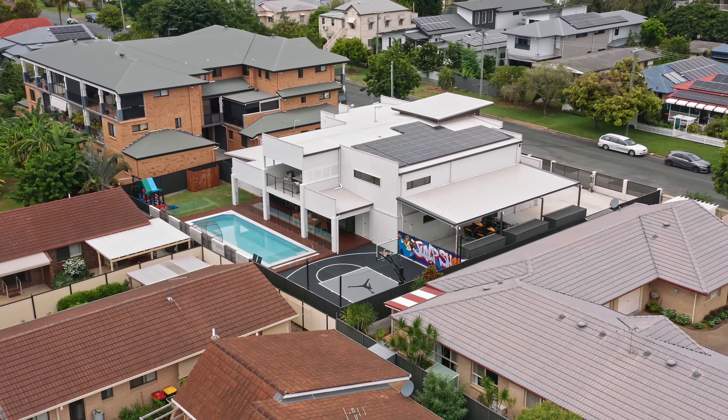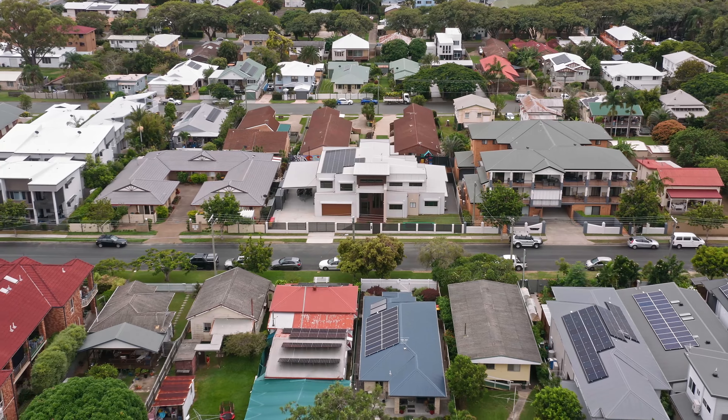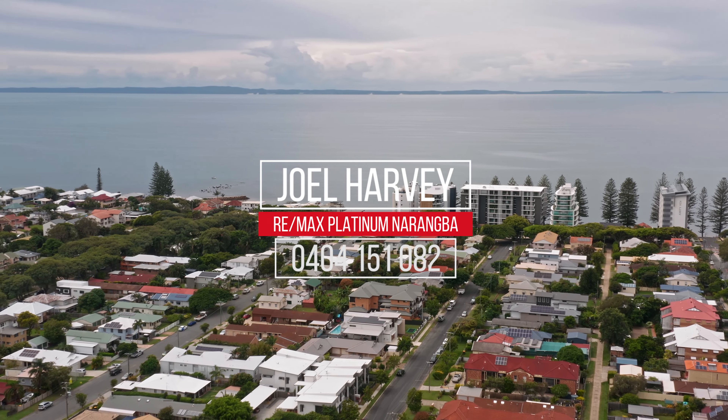With so much to offer, an inspection is a must so do not miss this rare opportunity — call me today or come on down to have a look at what could be your new home.